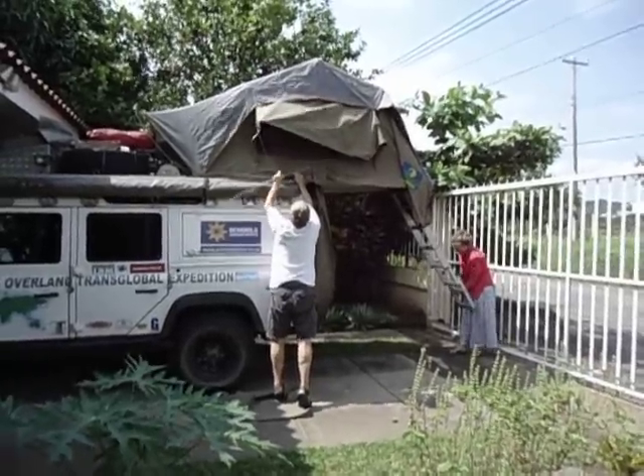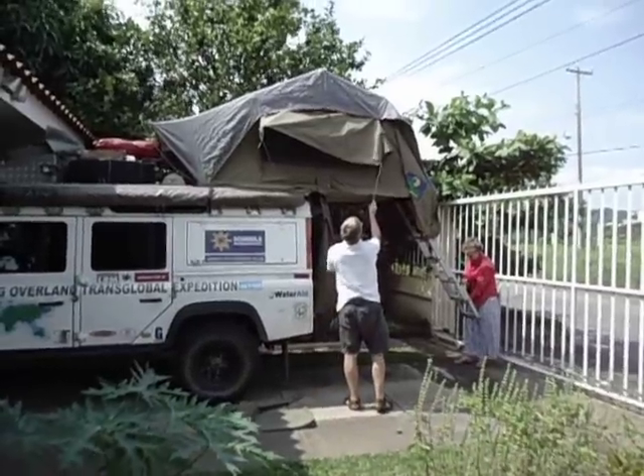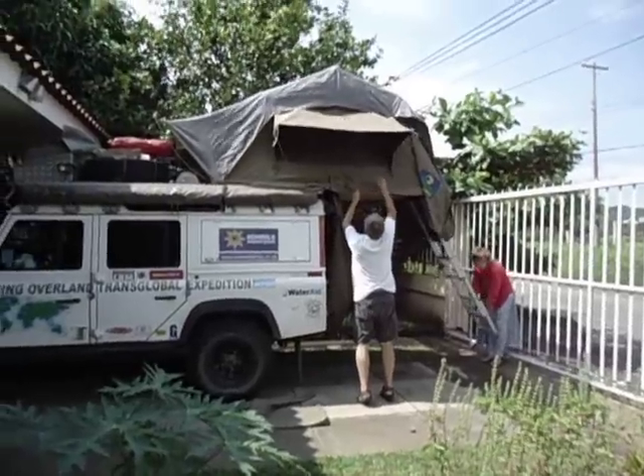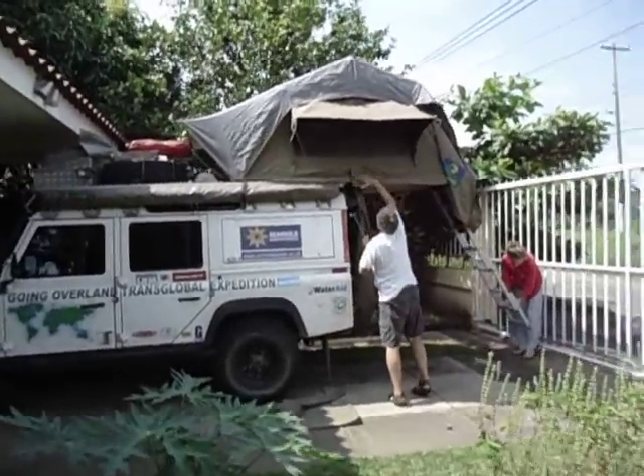Look at the house that you put in a car. It's true, Patricia, that the Englishmen are crazy.